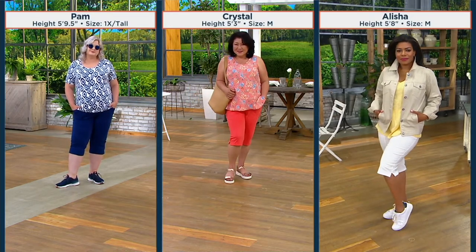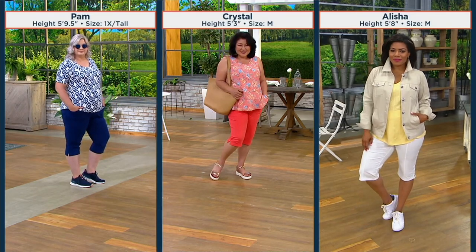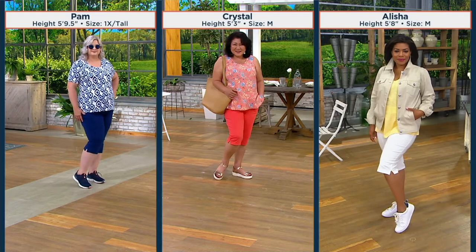If you're afraid of Bermudas or don't like shorts, this is the perfect answer to hot weather dressing. We've had 5,000 orders placed. Look at all the girls and their sizes on the screen.